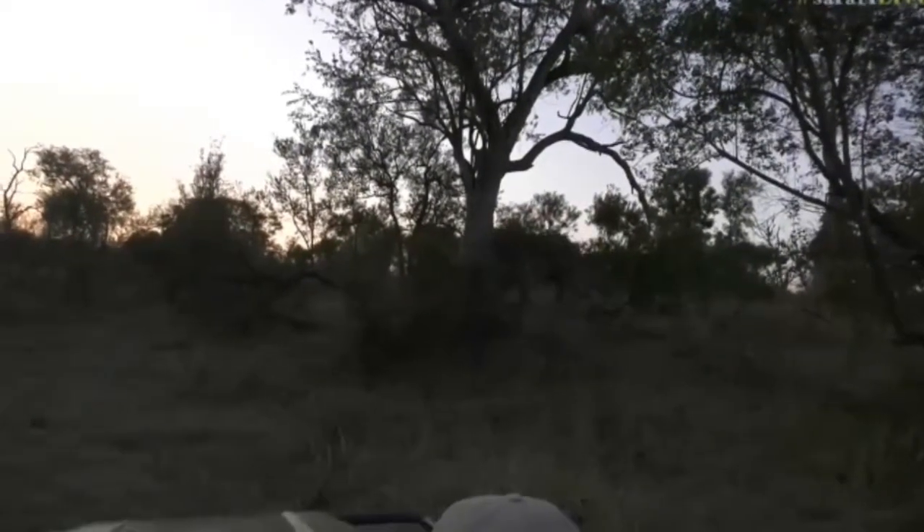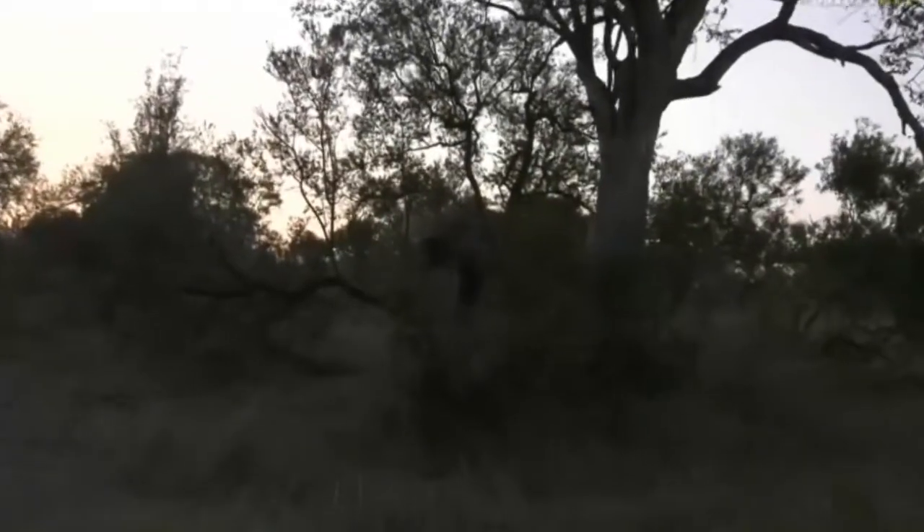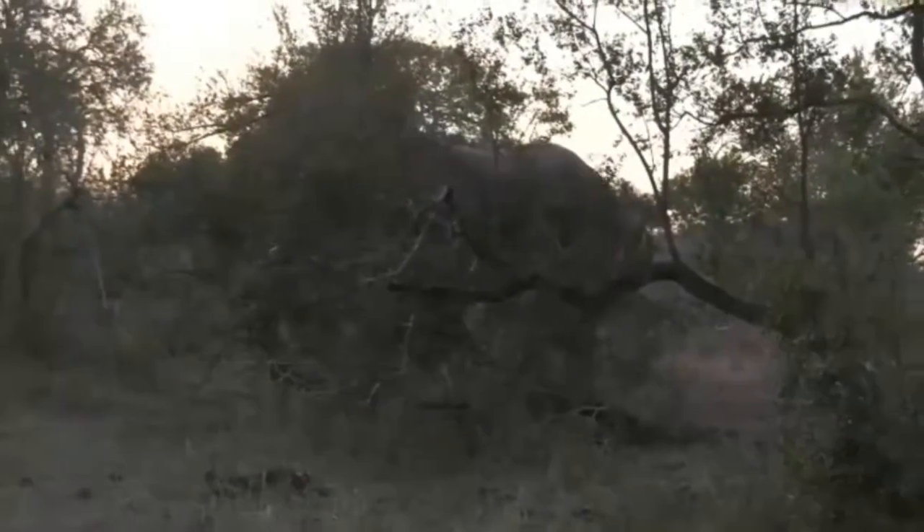Big bulls have the best swagger in the world. Watch how he just comes bouncing down the hill, head bobbing. That is a massive elephant.